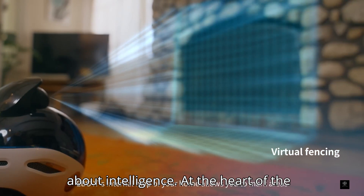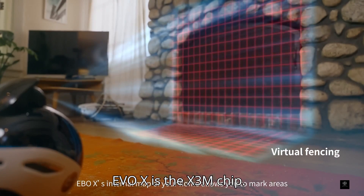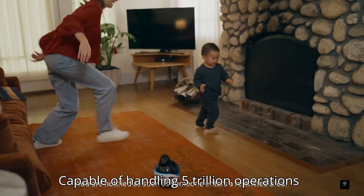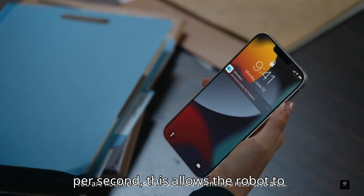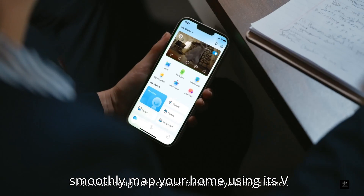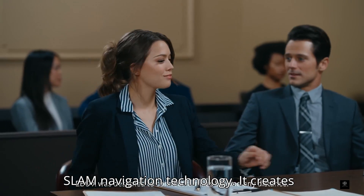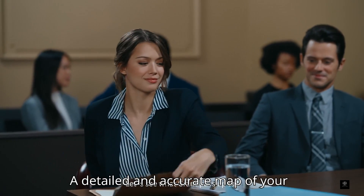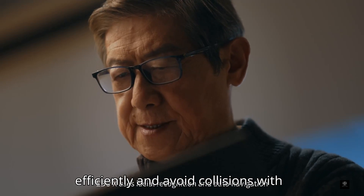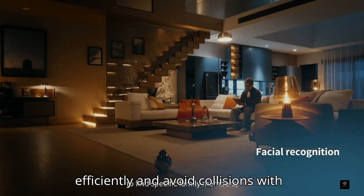At the heart of the Ebo-X is the X3M chip, capable of handling 5 trillion operations per second. This allows the robot to smoothly map your home using its vSlam navigation technology. It creates a detailed and accurate map of your living space, helping it travel efficiently and avoid collisions with furniture, pets, or people.